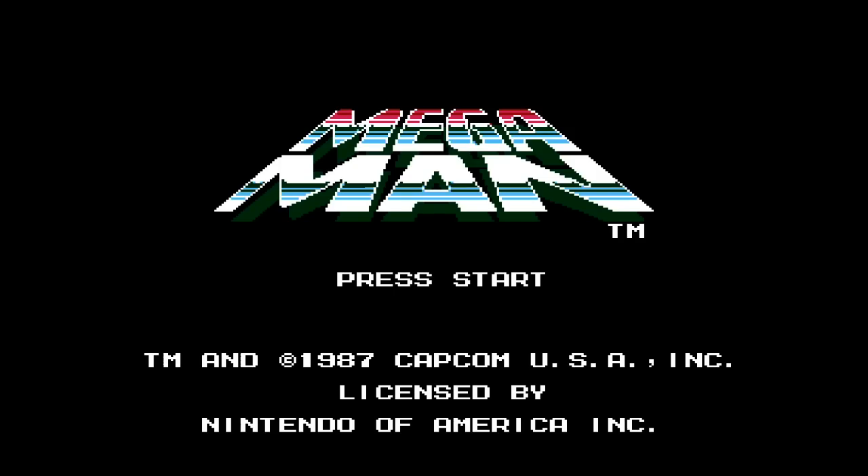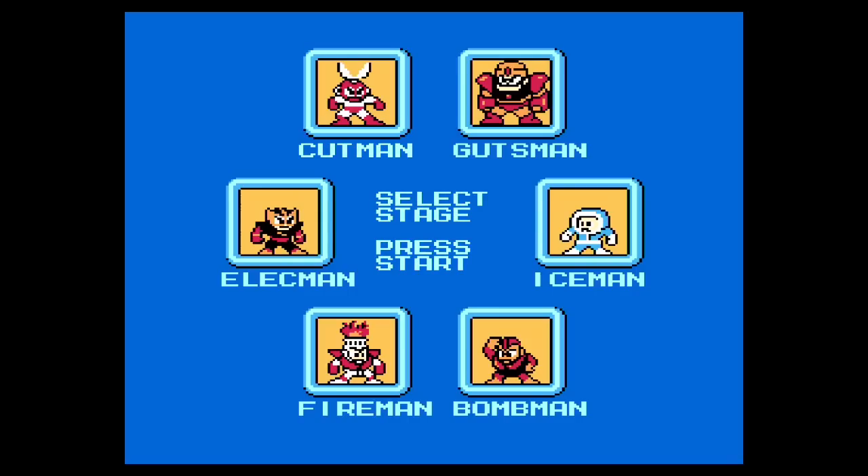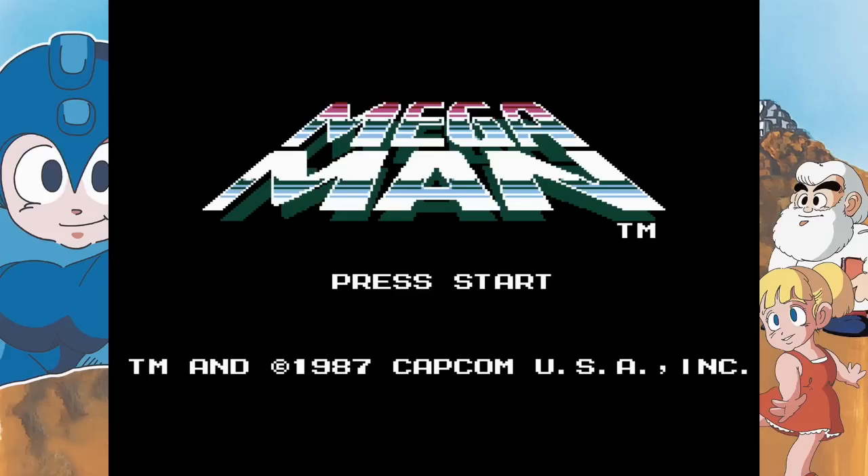Here's an example of what I'm talking about. First, here is a sample of what the audio should sound like via NES emulation on my Ouya. And here is what Legacy Collection sounds like.